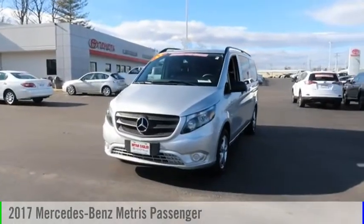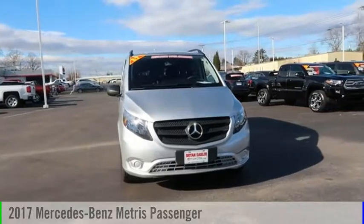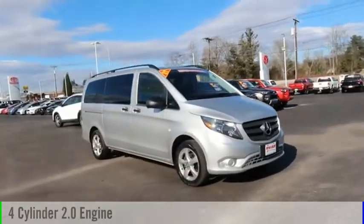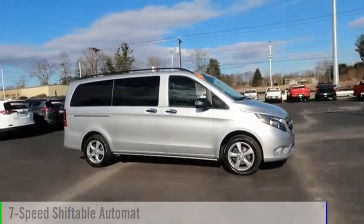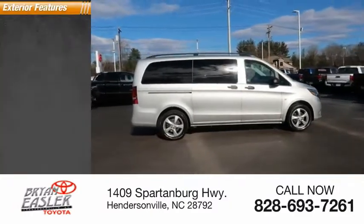Looking for the right vehicle? Check out the 2017 Metris. This vehicle is powered by a rear-wheel drive, four-cylinder, 2.0-liter engine, and comes with a seven-speed automatic transmission. This vehicle has less than 35,000 miles.